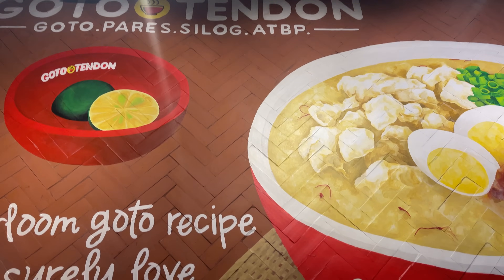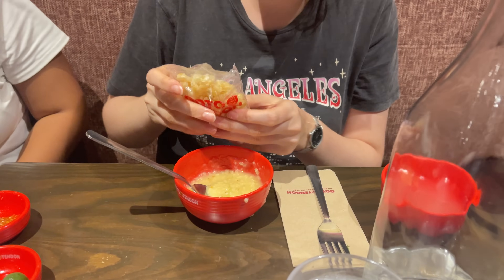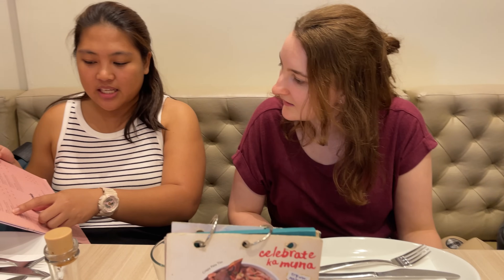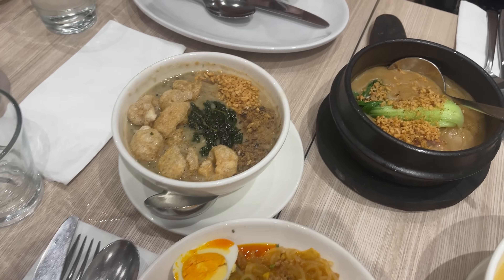Our friends took us to Gotoh Tendon, and we tried a congee with beef tendon topped with chicharron. It was delicious, and we loved adding chili sauce for even more flavor. A second Filipino comfort food place we visited was Manan, and here we tried dishes such as palabok, more congee, and a corned beef stew.